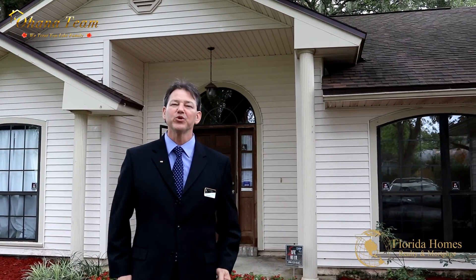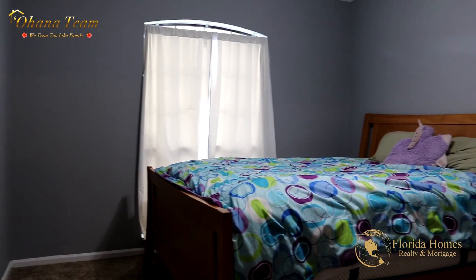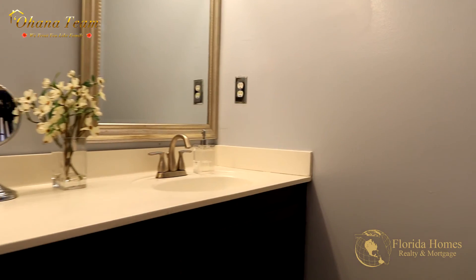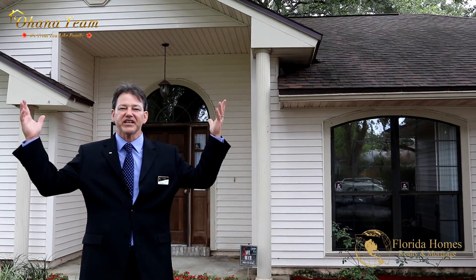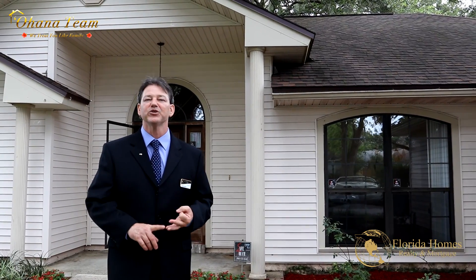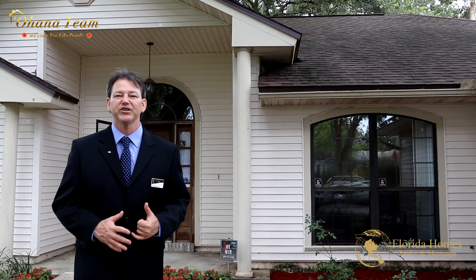Hey everybody, this is David Spires with the Ohana team and we have another listing for you. Right where you want to be, this is in the South Point area right off Bowden Road. We have a beautiful house — three bedroom, two bath, two thousand square feet, vinyl siding, majestic oak trees keeping it nice and shaded. It has a new roof, a new AC, new hot water heater, and a new water softener — that's everything you need.